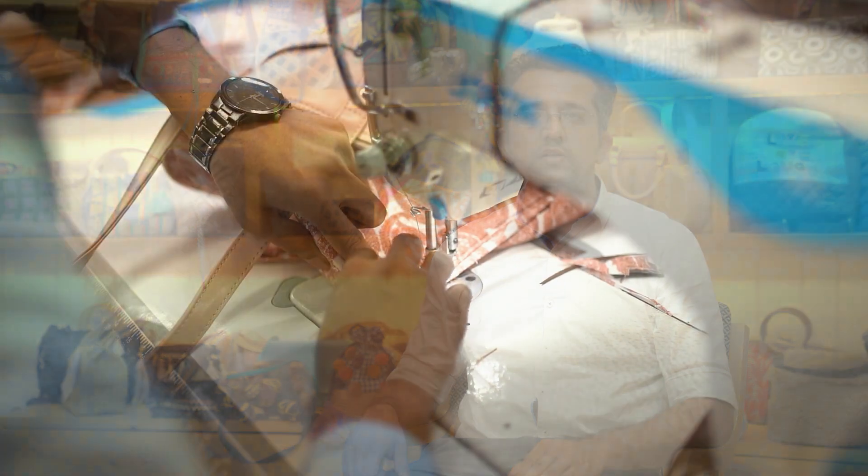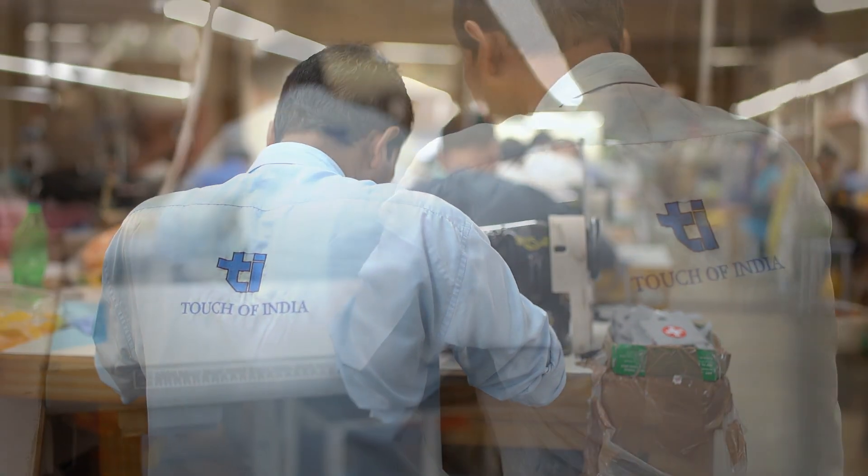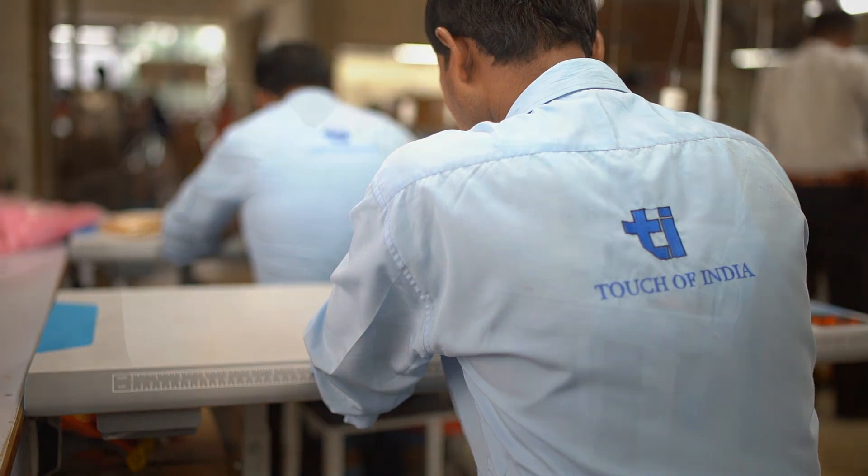We cater to almost all the export markets — US, UK, Europe, Canada, Japan, Australia, etc. We also manufacture for a few selected Indian brands.